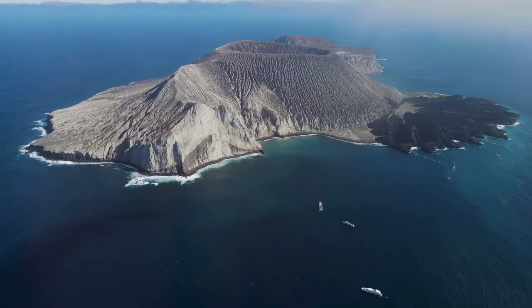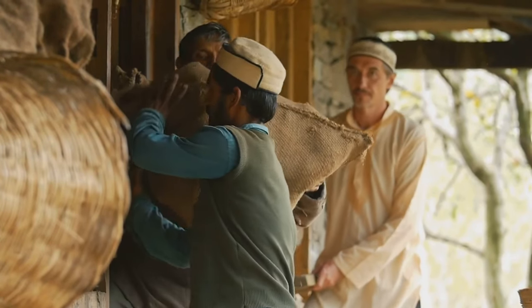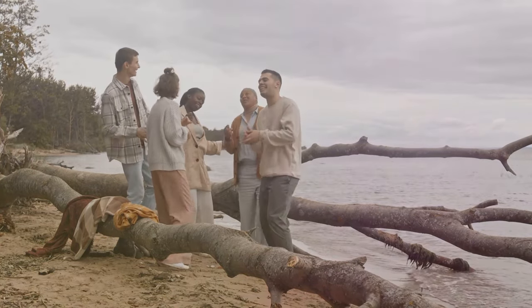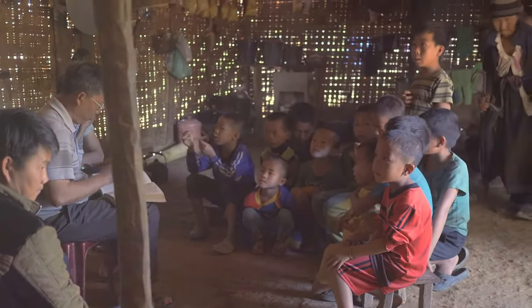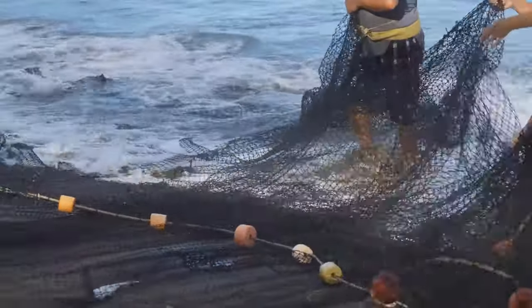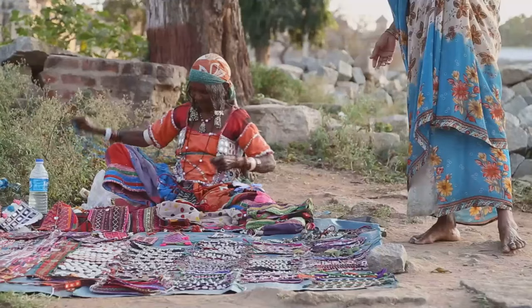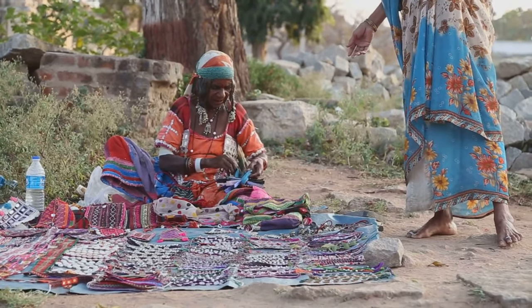Socotra is more than just its landscapes — it's also home to a unique culture. The people here have lived in harmony with nature for centuries. The Socotra people speak a language unlike any other, an ancient language passed down orally through generations. Life on Socotra has always revolved around the natural world; the people here are deeply connected to their surroundings, relying on the land and sea for their sustenance. Their ancient traditions are still alive today, offering a glimpse into a way of life rarely seen in our modern world.